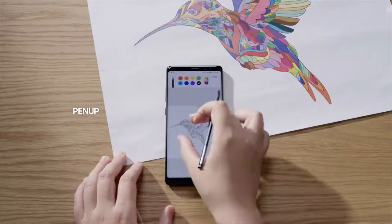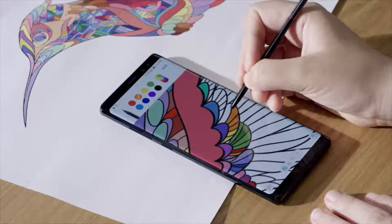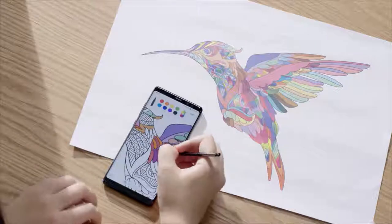Pen Up offers artistic minds another outlet for their creativity, featuring digital coloring pages that can be transformed into pieces of art.